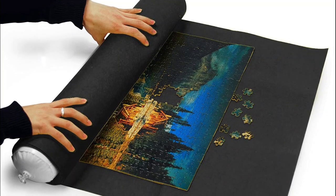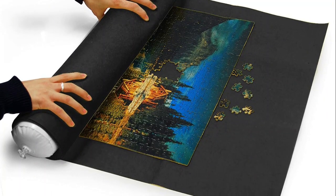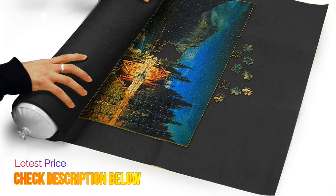The black color helps with easily sorting and contrast without any color confusion. Leyvivert Non-slip Felt Mat can be rolled for perfect storage of your finished or unfinished jigsaw puzzles.